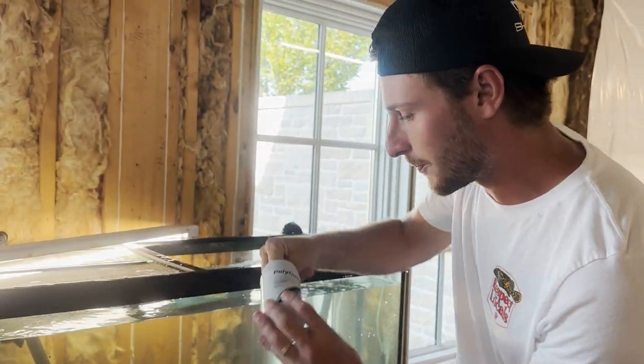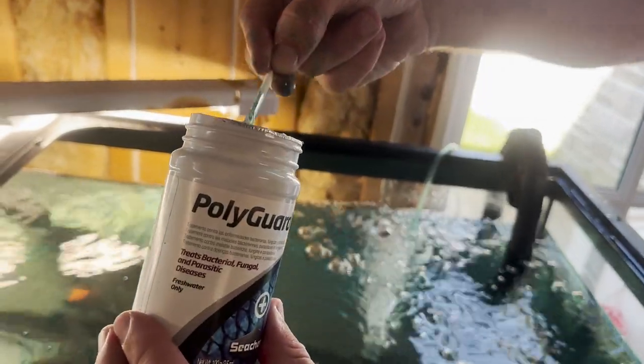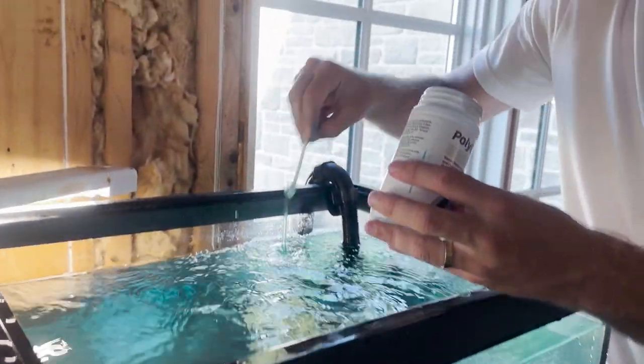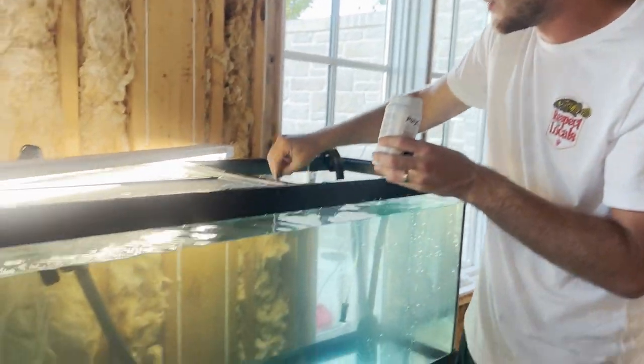Right here is some Seachem Polyguard — this basically protects the fish against bacterial, fungal, and parasitic diseases, and it's always good to use this stuff when quarantining a new fish. I use this like it's Nesquik chocolate milk powder. This is a 75-gallon tank, so that's about seven and a half scoops. Watch what it does to the water — it's going to turn it blue. At this point I've added a lot, and my fingers are also turning blue. If you get this on your clothes, it's never coming off.